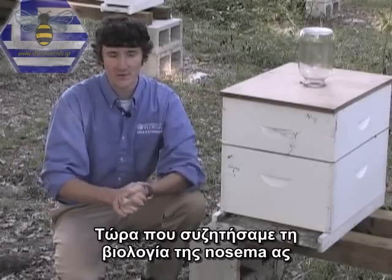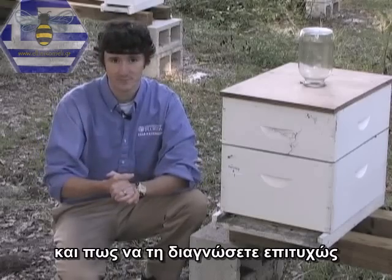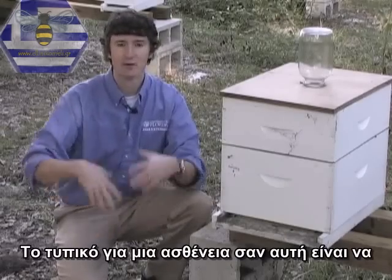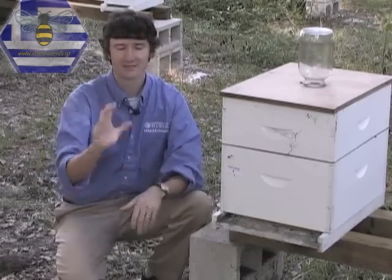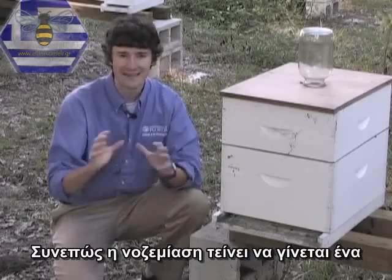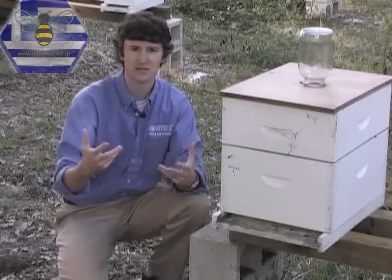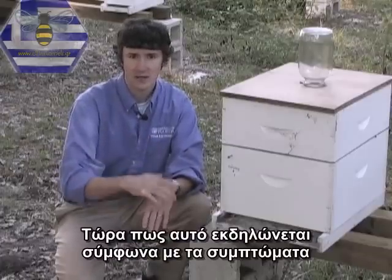Now that we've discussed the biology of Nosema, let's talk about some of the symptoms associated with the disease and how to diagnose it accurately. You must remember that Nosema is a gut disease, and typically diseases such as this build up to significant levels when there's a large population confined to a single area. The time of year that most occurs for honey bees is fall and winter. Consequently, Nosema tends to be a worse problem in late winter.